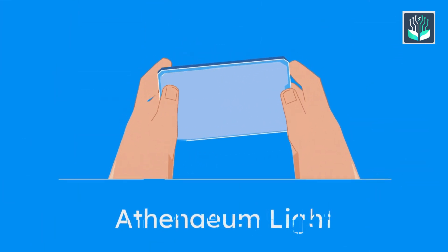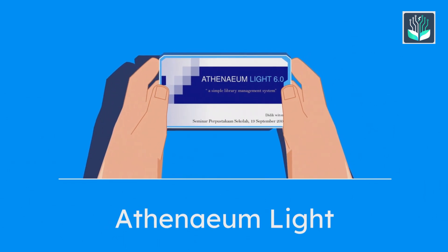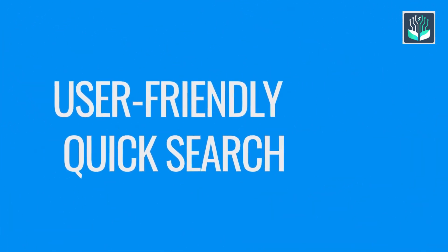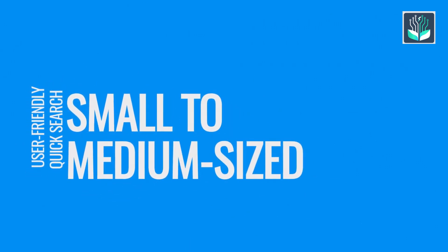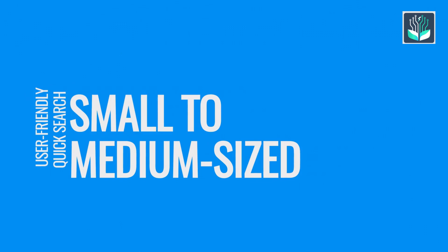Athenaeum Lite is a very simple to use yet high-performance library management software. It is designed for ease of use in small to medium-sized libraries, with a user-friendly interface and quick search functionality.